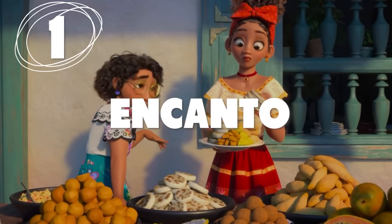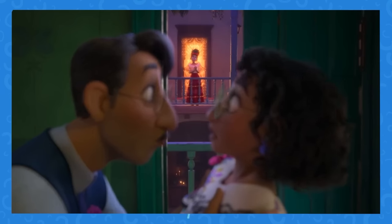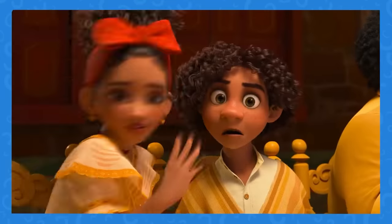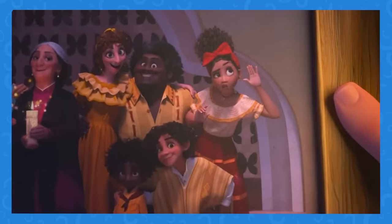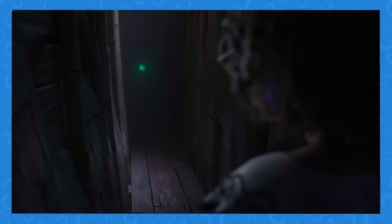Number 1: They say they don't talk about Bruno, but they really should have talked about Bruno a bit more. And we've got to talk about Dolores too. Mirabelle's cousin Dolores can't keep a secret for five minutes at a dinner, but has been hearing Bruno in the walls for years and never bothered to mention it to anyone until after everything happens — and just in passing.